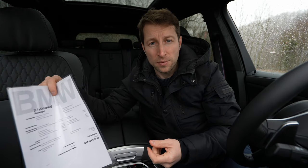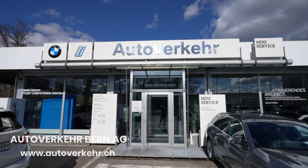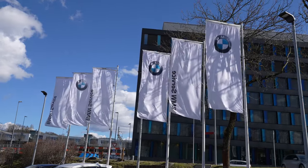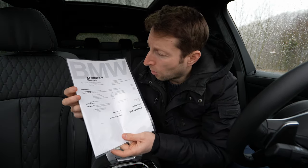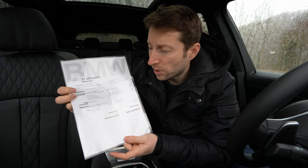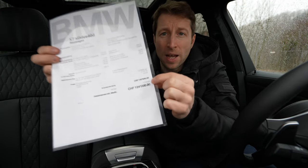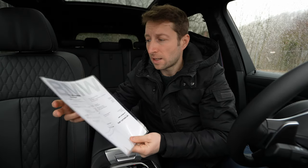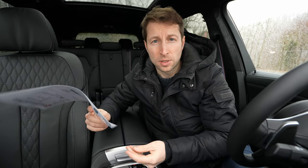If you are in Switzerland, check out Auto Care in Bern — I'll leave the link in the description. If you want to see, test drive, or buy this car, check them out because they have great service and great discounts. On this X7 xDrive 40d, brand new, they already have a 21,830 franc discount — really impressive.